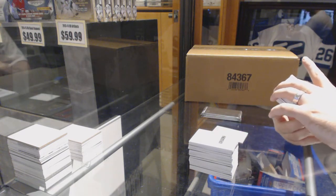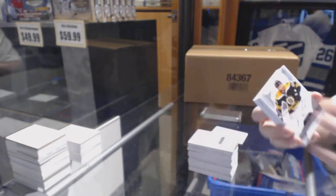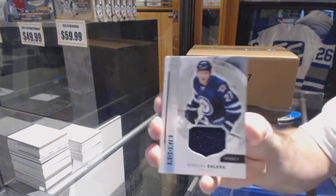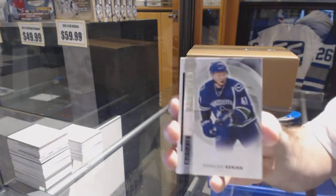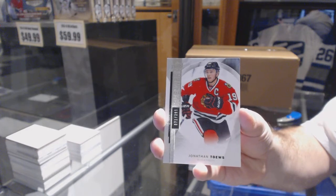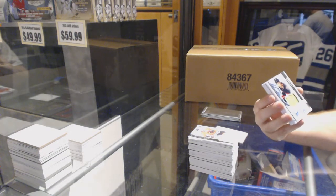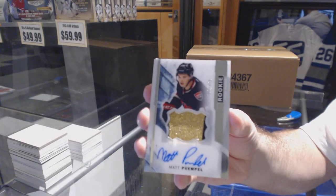We've got number to 65, Premier Rookie Spectrum, for the Boston Bruins — Tyler Randell. For the Maple Leafs, numbered to 199, James van Riemsdyk base jersey. For the Winnipeg Jets, Nikolai Ehlers rookie jersey. For the Vancouver Canucks, /399 Ronald Keenan's rookie. For the Chicago Blackhawks, /399 Jonathan Toews. For the Ottawa Senators, numbered to 375, rookie patch auto — Matt Twemple.